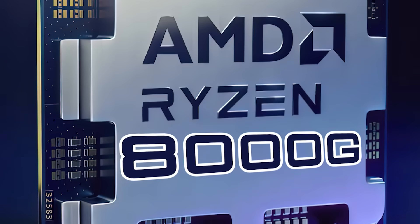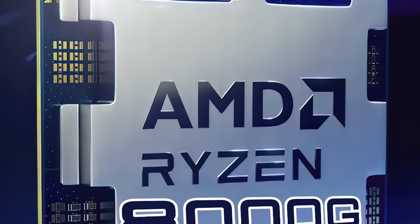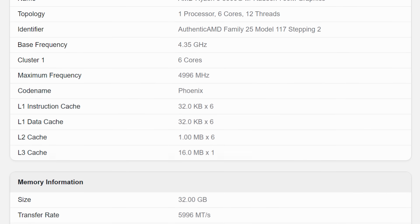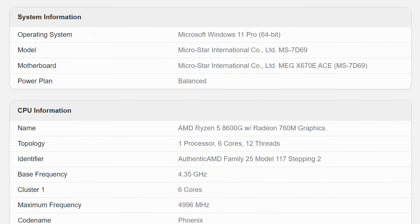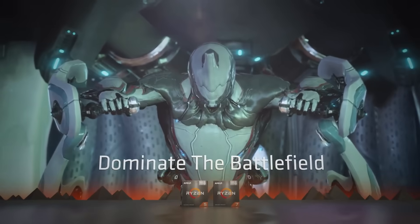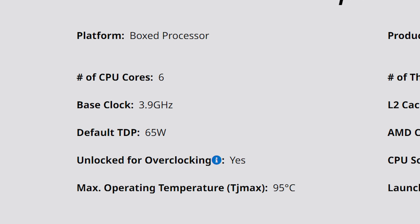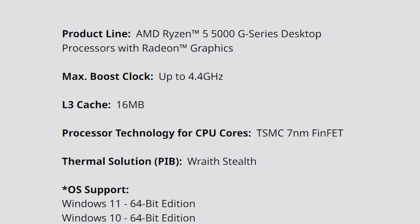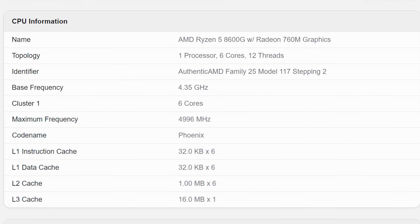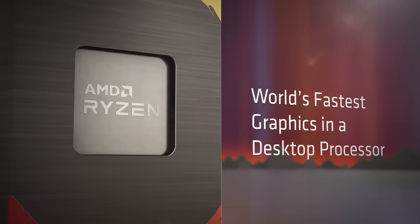Next up, AMD's Ryzen 8000G is set to change the game when it comes to desktop APUs. Brand new specs on the Ryzen 5 8600G recently leaked through a Geekbench benchmark. The 8600G is a 6-core, 12-thread CPU with a base clock of 4.35 GHz and a boost of 5 GHz — that's 450 MHz higher base clock and a whopping 600 MHz higher boost clock compared to last-gen. The CPU side is said to be a beast of a chip.